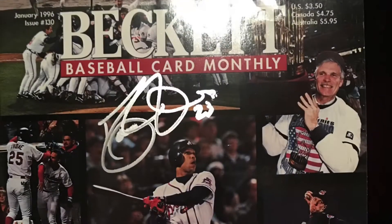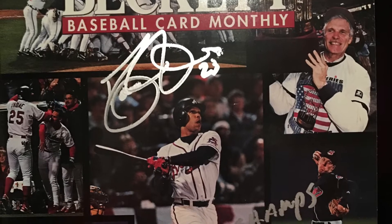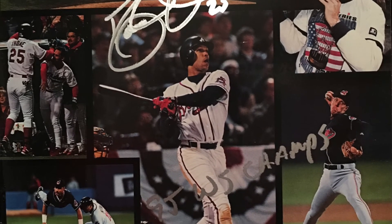The Braves won 8-0. Cubs played a really sloppy game. If you like this video, don't forget to like, comment, and subscribe. As for the giveaway, we're giving away our Dave Justice signed Beckett magazine. All you have to do is subscribe to the channel — we'll pick a random subscriber once we reach 100 subs.